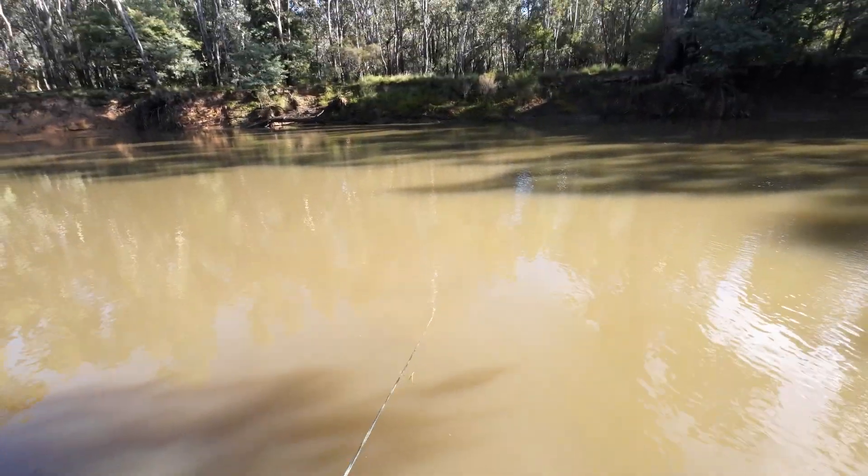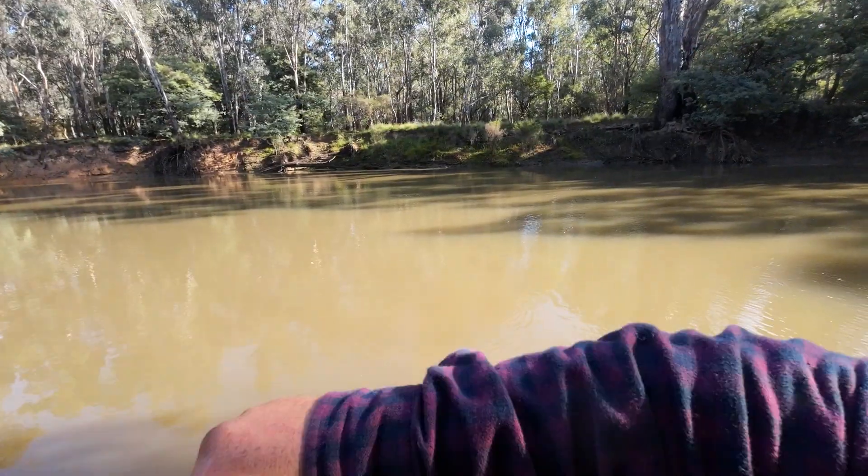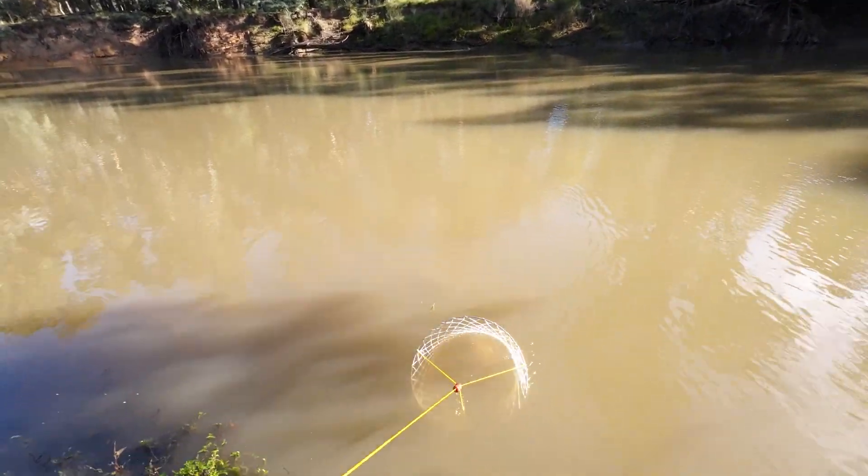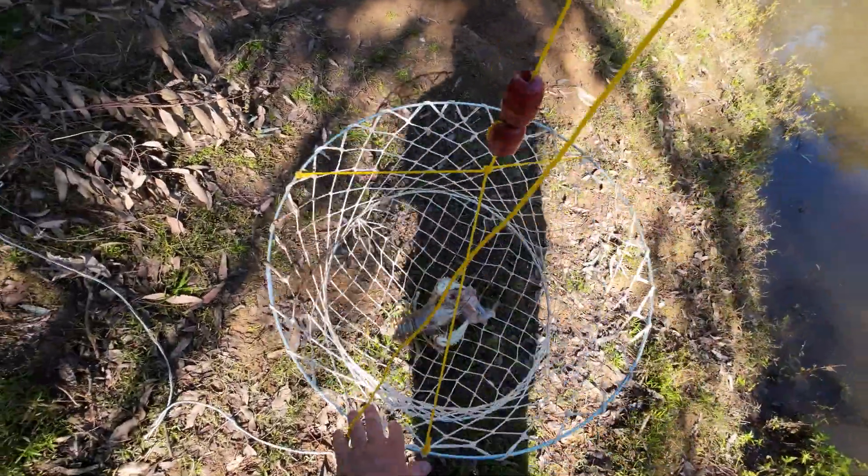Net number four. One little one in here. It feels heavy, but this is a very heavy net. Oh, there's one in here. Very pale — look how pale it is.